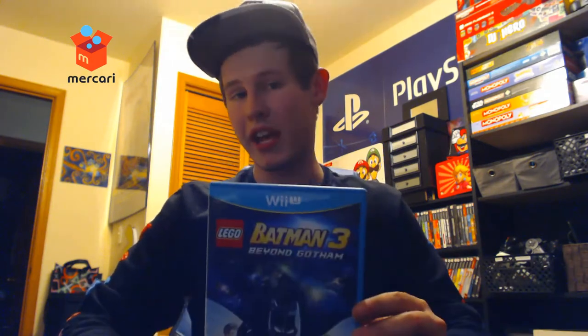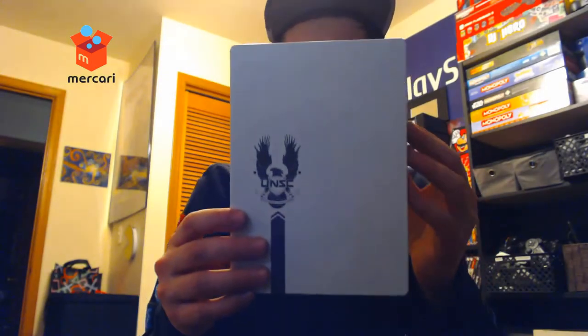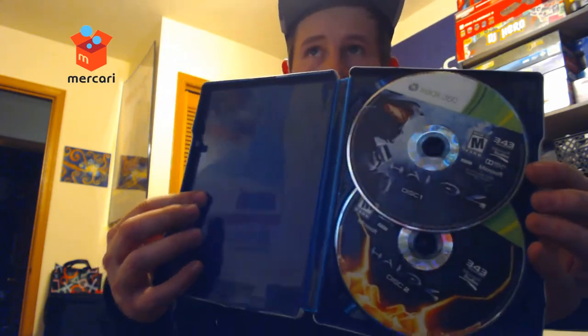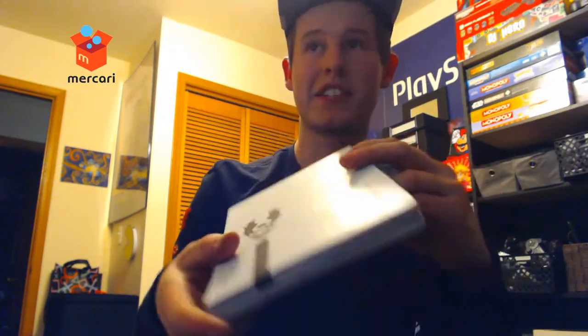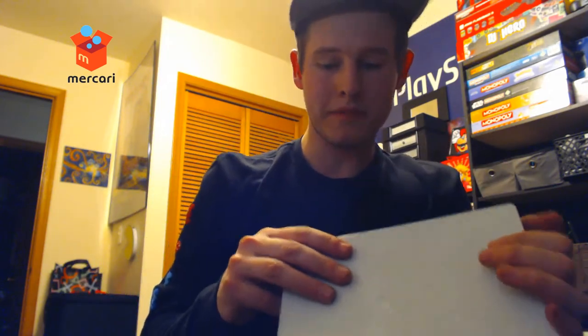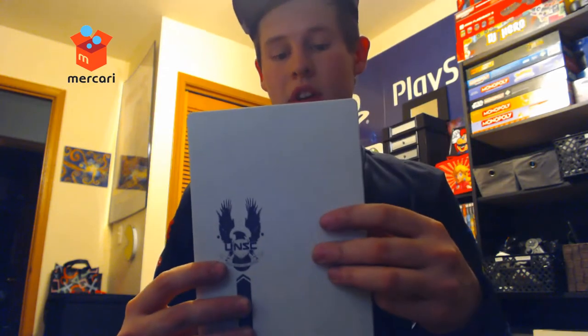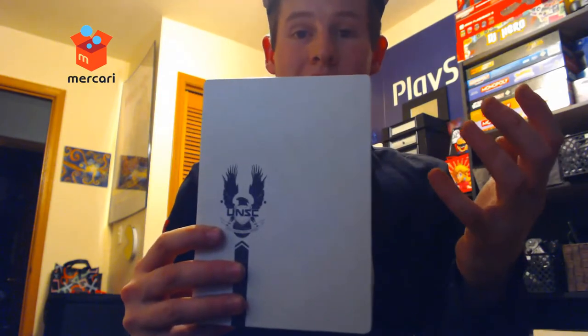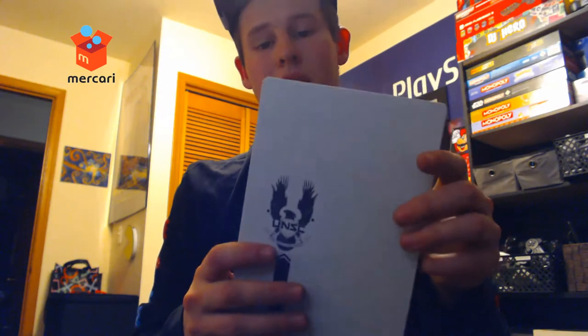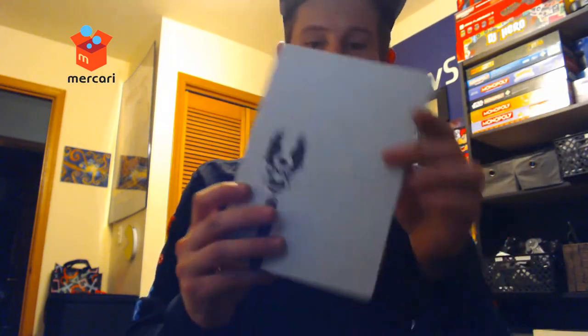We got Halo 4 Steelbook with the case and two discs, no manual. Unfortunately the case got damaged in transit — it's bent and dented everywhere. But Mercari comped me for the damage and gave me the game for free, and the seller got their money too, so it was a win-win. It's kind of sad to display a dented case, but I'll definitely upgrade it eventually.